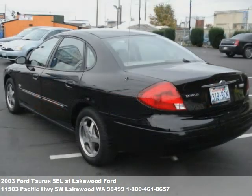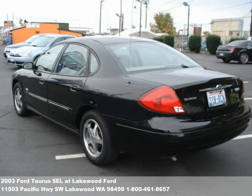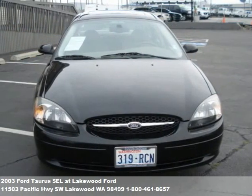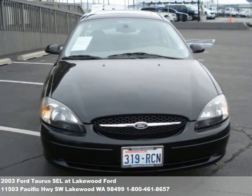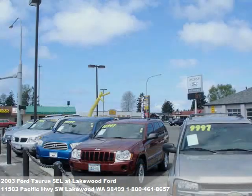That's three Lakewood Ford locations all packed with the finest pre-owned inventory. We want everyone to drive home in the car of their dreams. We never let credit challenges get in the way. We even have special financing options for first-time buyers and military personnel.